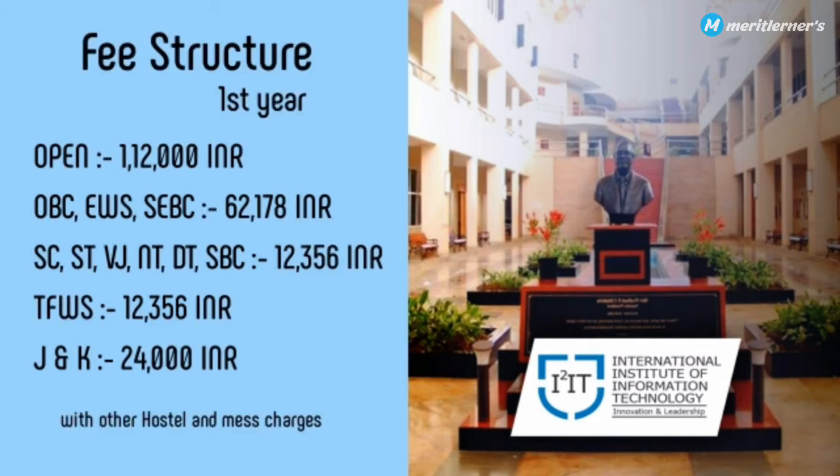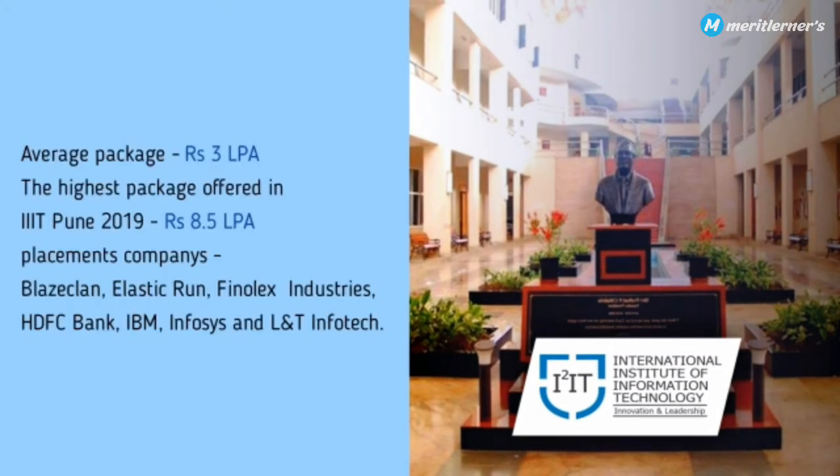For the fee structure in the first year: if you belong to the Open category, fees are 1,12,000 INR. If you belong to SBC or EWS, fees are around 63,000 INR. If you belong to SC/ST, fees go around 12,000 INR. There are additional hostel and mess charges.